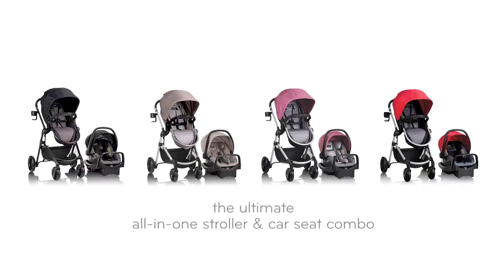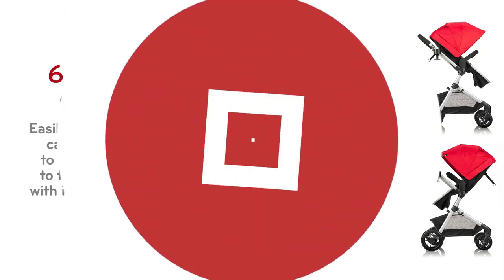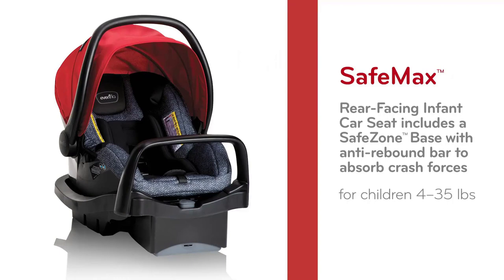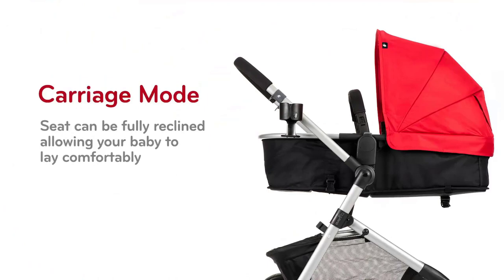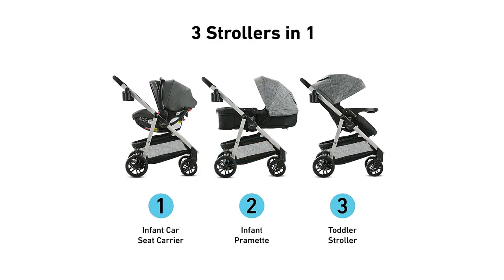Welcome to the ultimate guide for new parents looking for the best all-in-one baby stroller travel system of 2023. As a parent, we understand how overwhelming it can be to choose the perfect travel system for your little one. That's why we've done the research and testing for you to bring you the top-rated stroller travel systems on the market. From safety features to ease of use, we've got you covered.